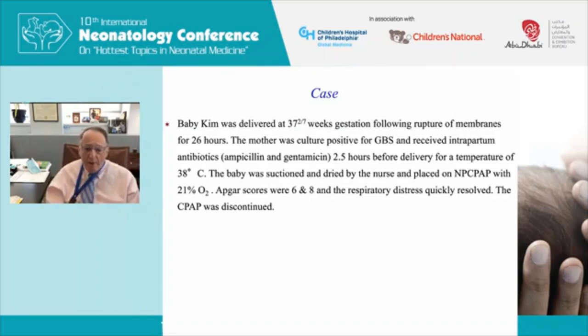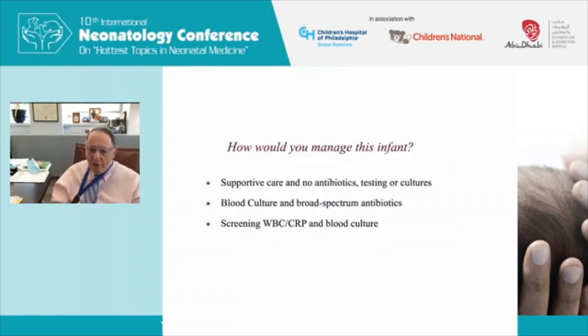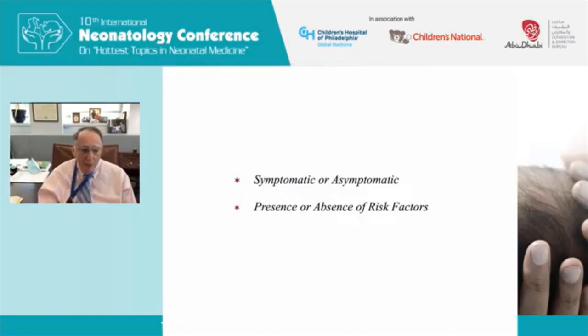The baby was suctioned, dried, placed on CPAP with room air — as we do at Columbia — with good Apgar scores. The respiratory distress resolved and CPAP was discontinued. The baby was alert and active in the nursery. The management choices are: A) supportive care with no antibiotics; B) blood culture and broad-spectrum antibiotics; or C) screening labs including white blood count, CRP, and blood culture. My preference is option A, and I'll provide the rationale.